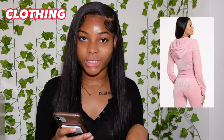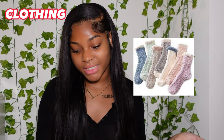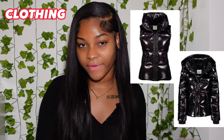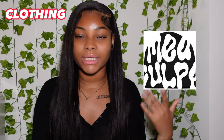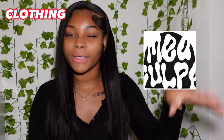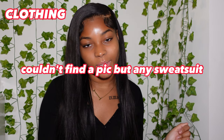For clothes: number one is a Juicy Couture sweatsuit, number two is a Nike Tech, number three is a Victoria's Secret Pink sweatsuit, number four is leggings or flare leggings, number five is fuzzy socks, number six is a Sam's coat, Sam's vest, or any bubble coat. Then you have cargo pants, beanies — like the Mila Kunis-style beanies — and the T. Cardi sweatsuit.